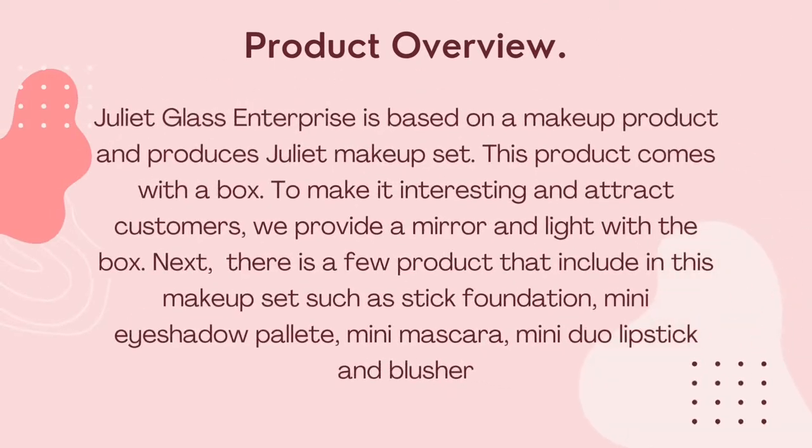Product overview: Juliet Class Enterprise is based on a makeup product and produced the Juliet makeup set. This product came with a box. To make it interesting and enjoyable for customers, we provide a mirror and a light with the box. There are a few products included in this makeup set such as deep foundation, mini eyeshadow palette, mini mascara, mini lipstick and a plushie.